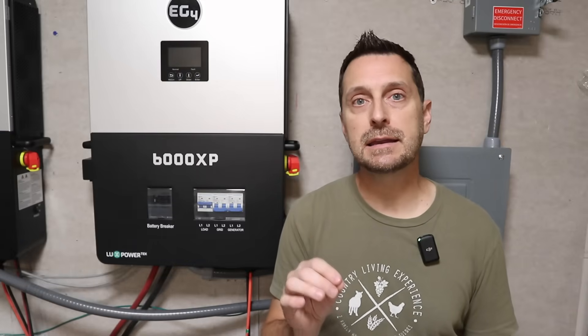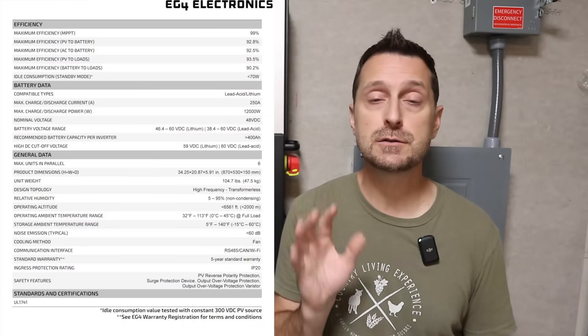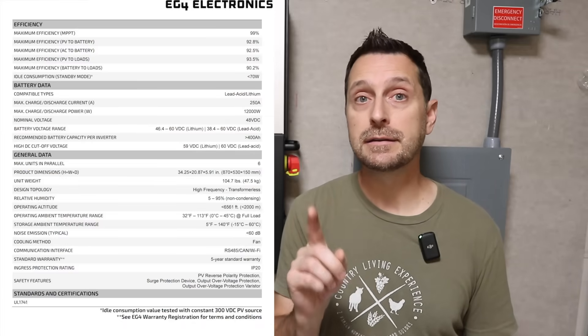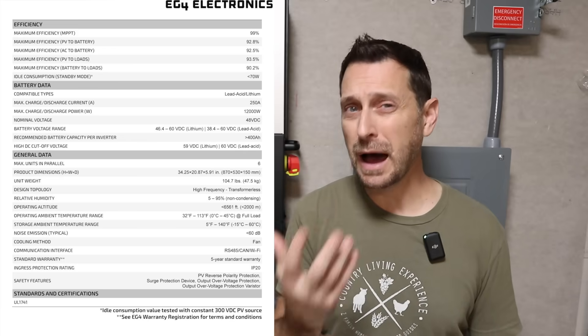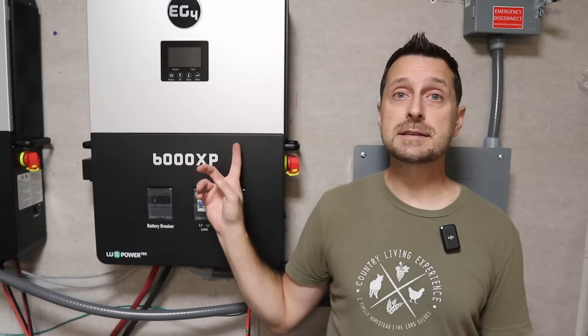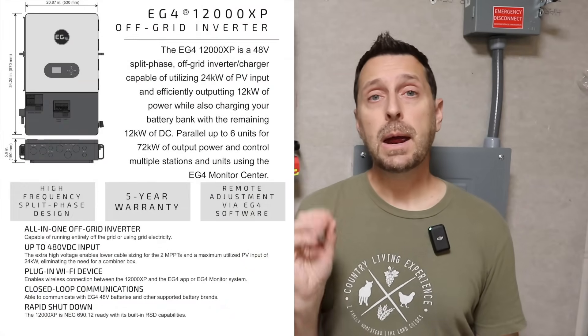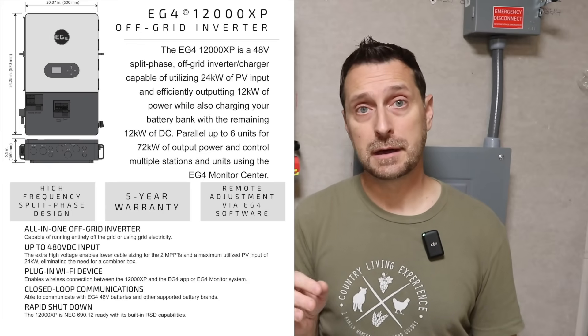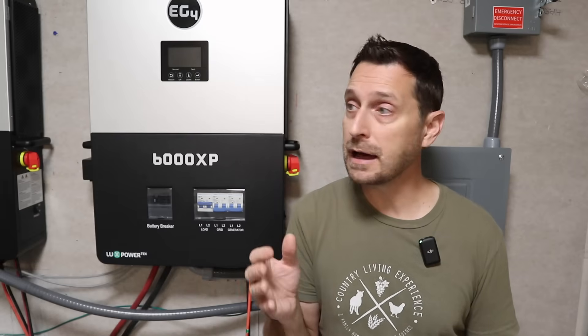Now let's talk about batteries. The manual states it is recommended to have 400 amp hours of batteries connected to your 12,000 XP, and the webpage says that's a minimum — so I really would recommend that. Just like the 6,000 XP, the 12,000 XP has a five-year warranty and you can parallel up to six of them together. That is a ridiculous amount of power — probably only for a commercial application — but it's nice to have options.